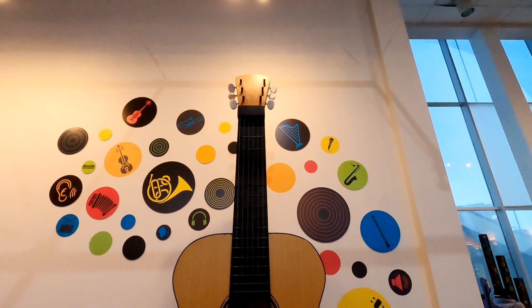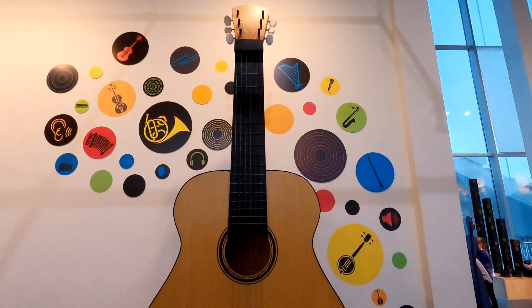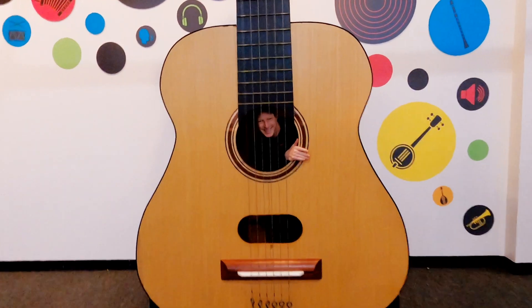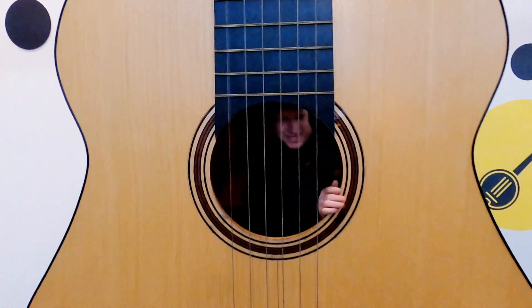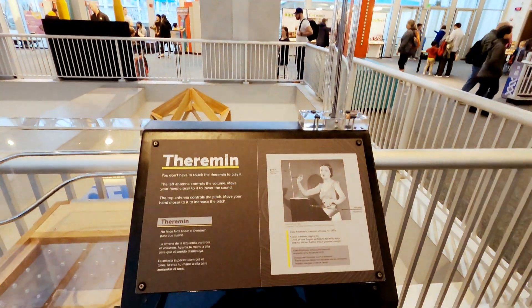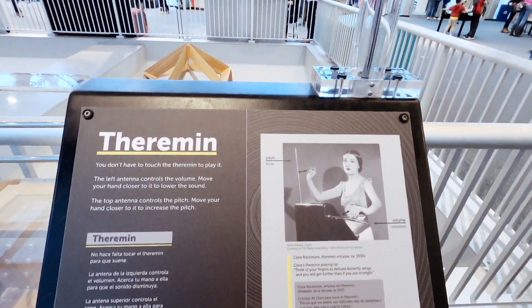Here's a giant guitar that you can stand inside and play to feel the vibrations. This is another cool thing — this is actually a theremin that you can play. Let's give it a try.